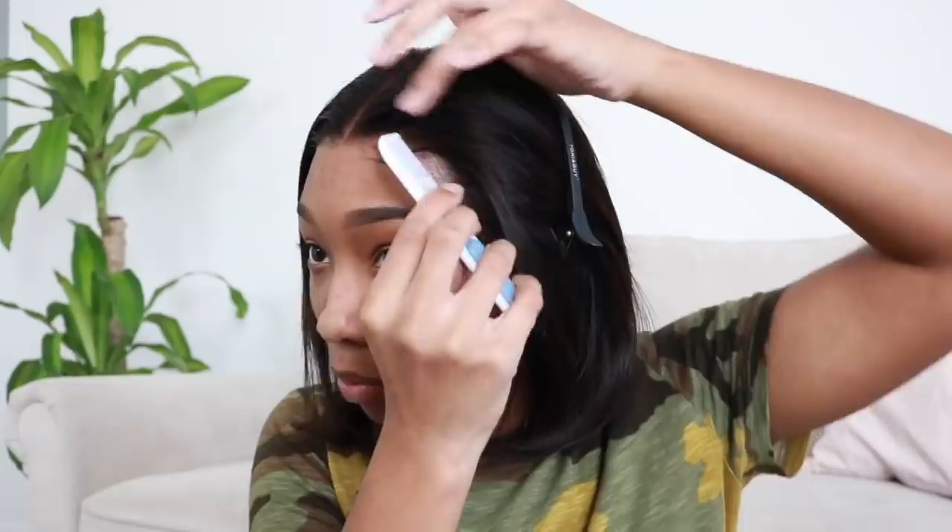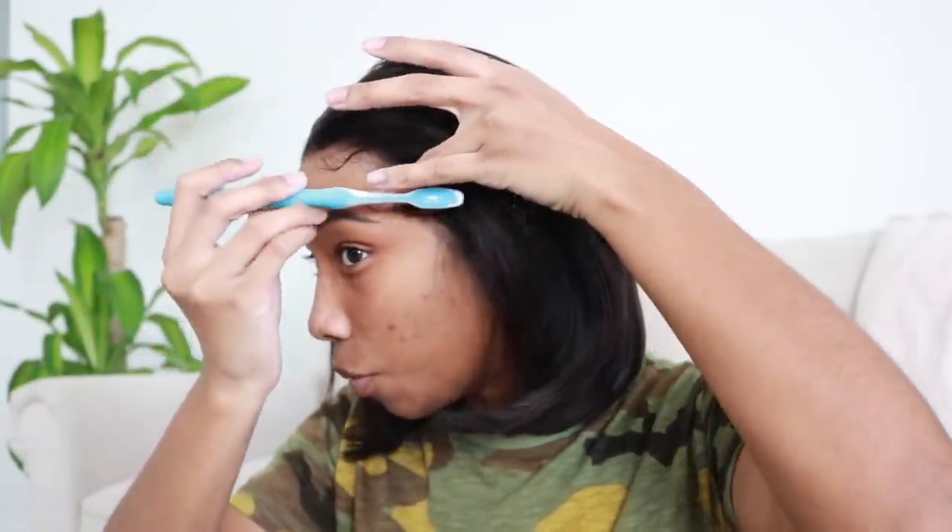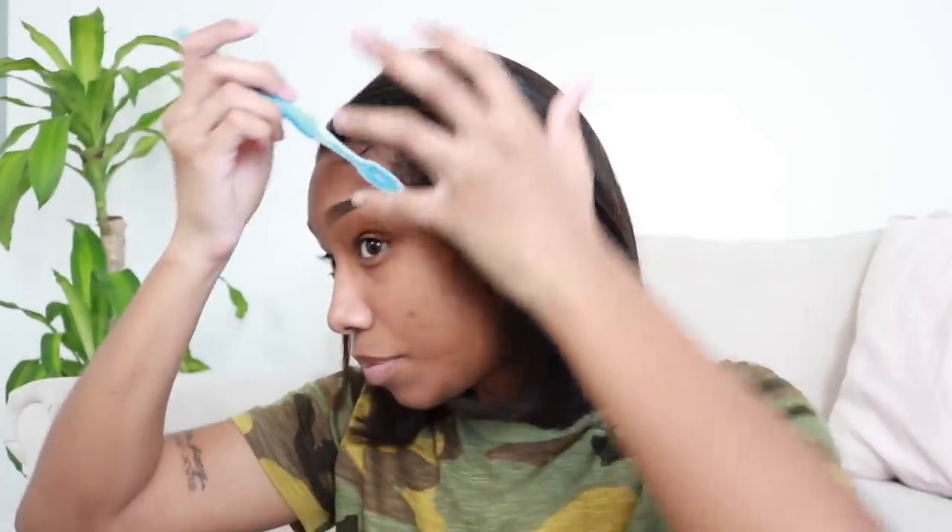Someone asked what made me want to start YouTube. Honestly I don't fully remember, but when I was younger my nana got me a video camera and my friends and family would make little skits. Then watching Sam and Cat — it really made me want to do something like that. It's also just easier for me to talk to a camera than to a person, although talking to a camera is actually harder than it looks.